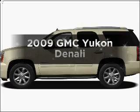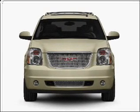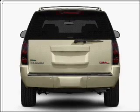Check out this 2009 GMC Yukon. This is the set of wheels you've been looking for, with a powerful 8-cylinder engine connected to a smooth-shifting 6-speed automatic transmission.